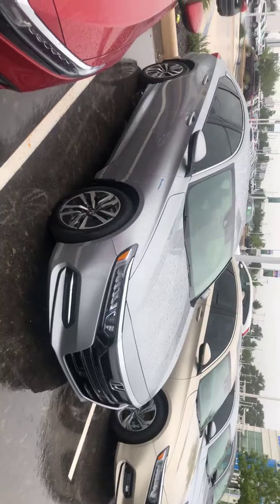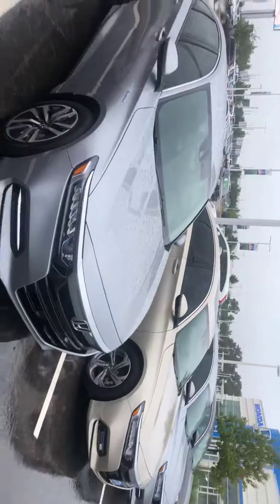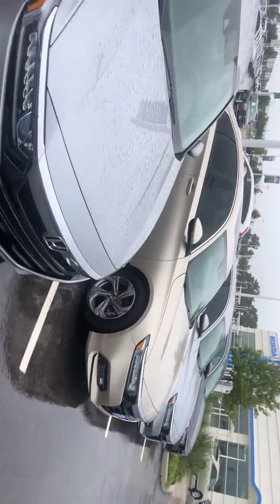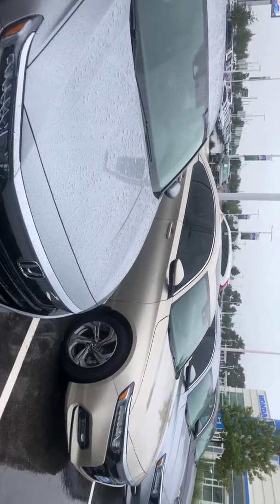The window tint is for life, so anytime it bubbles or peels, anything like that, you bring it back and I give you a free loaner vehicle. We're the only one in San Antonio that has a plethora of loaner vehicles, so even for that oil change, if you don't feel like sticking around, I'll get you a loaner vehicle.